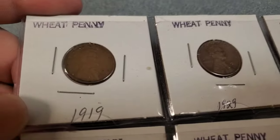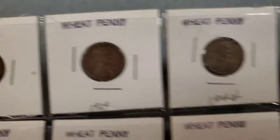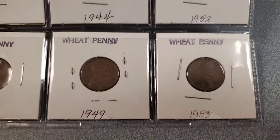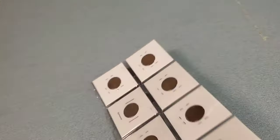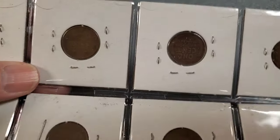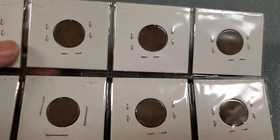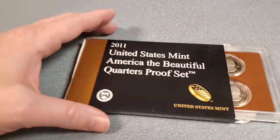Wheat pennies - those are cool. A penny from 1919, 1929, and there are like three more in here - 52, 53, 49, 39, 26. I didn't know wheat pennies were from various different years. I thought it was just one time period, but it's a much longer time period than I thought. We'll put them on the auction at hookedonpickin.com.